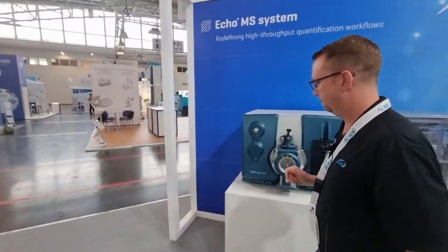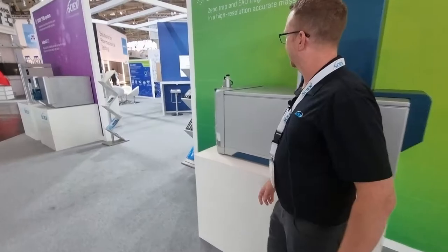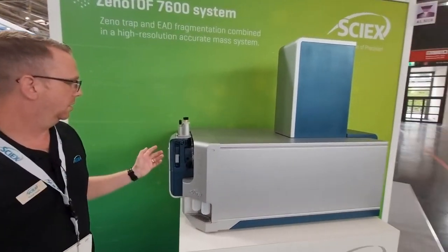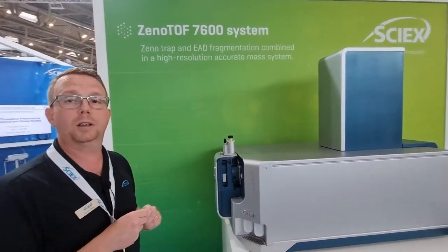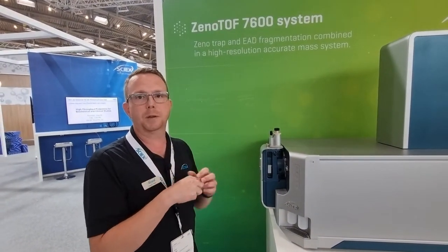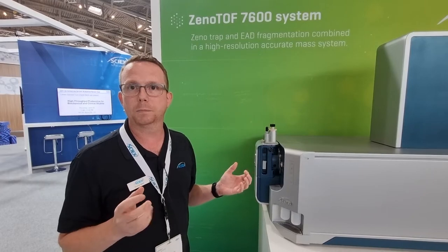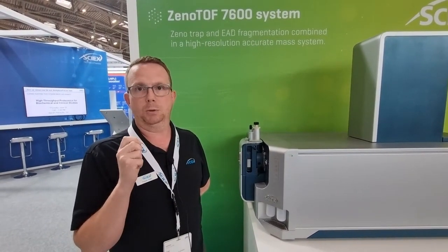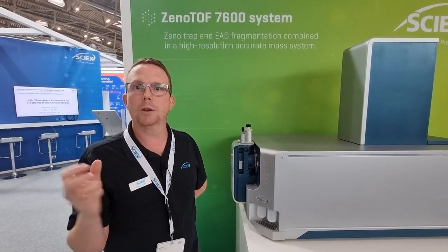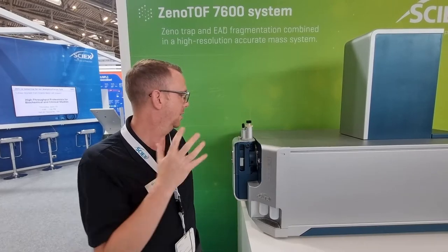Let's go around to the ZenoTOF. So here we've got the 7600 ZenoTOF. This is a Q-TOF instrument, and recently at ASMS we launched ZenoSWATH DIA, which really gives high sensitivity but also a complete picture of your sample. It's especially important for proteomics, metabolomics, but also within the biopharma field. DIA gives you data-independent acquisition so you get MS/MS on everything within your sample, and combining that with SWATH and the extra sensitivity from ZenoPulsing gives you something which makes this instrument quite unique.